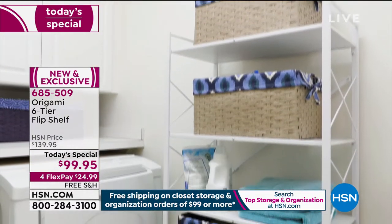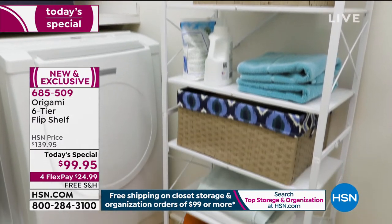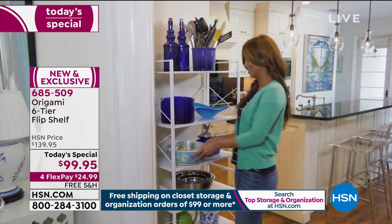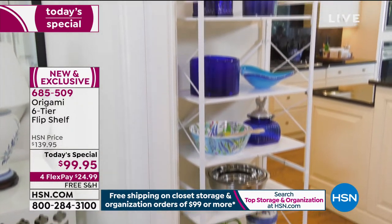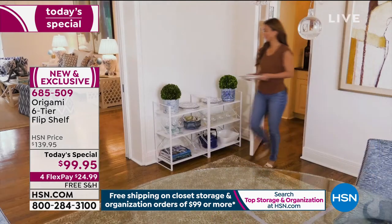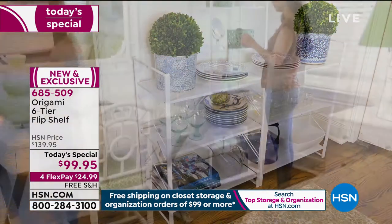It's ideal in a laundry room — a classic smaller room where you don't have a lot of space but you've got a lot of stuff. You've got detergents, bleaches, towels, dryer stuff. Look at how it cuddles up to that wall and fits perfectly in that little bit of space. We all have those nooks and crannies. I love it as a buffet station.